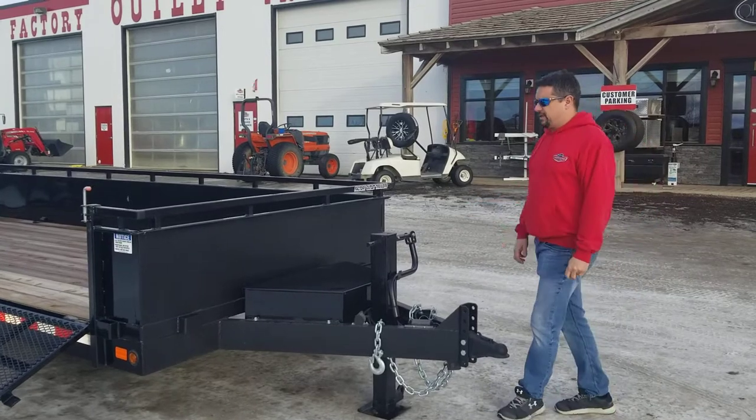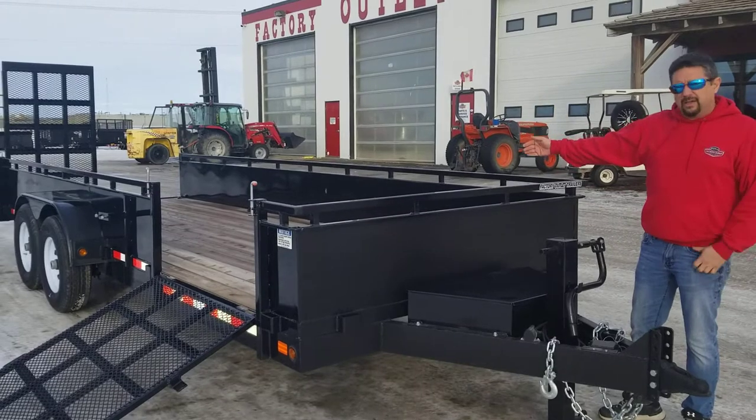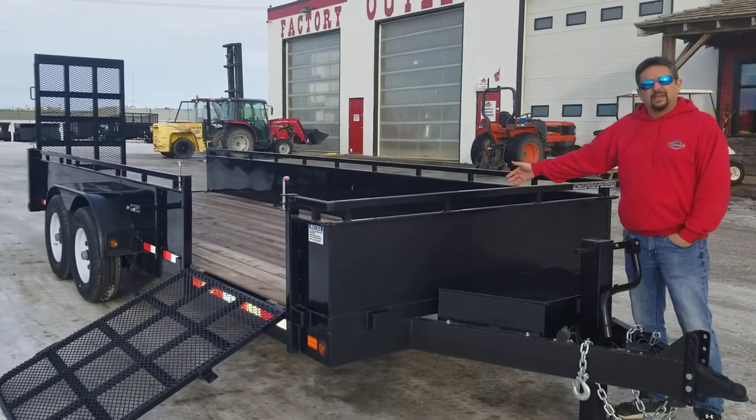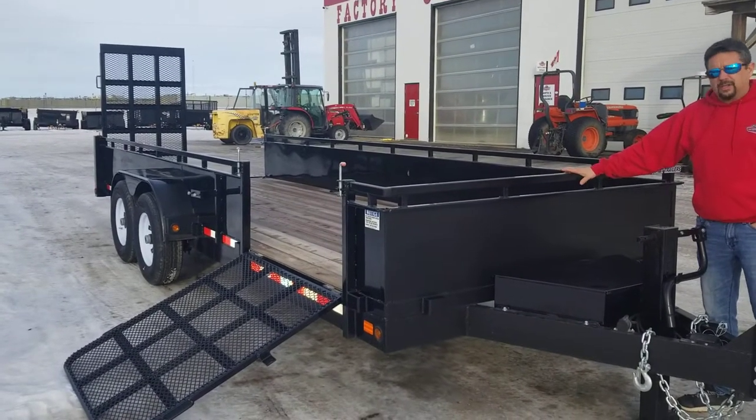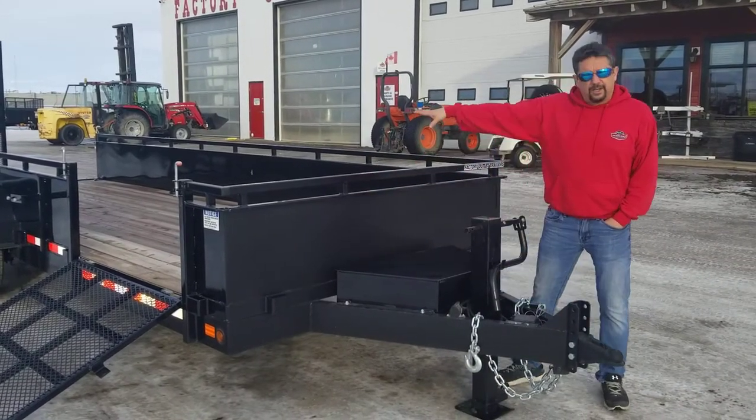It's a fantastic unit — heavy built, 20-inch sides, 7 feet wide by 20 feet long. It's got a treated wood deck, powder coated with scorpion coat rock protection on all the forward-facing surfaces, including the fenders.